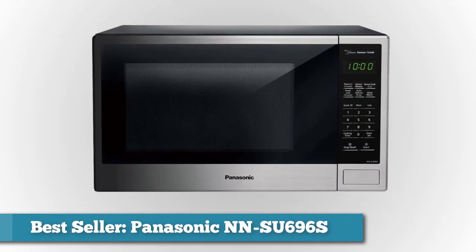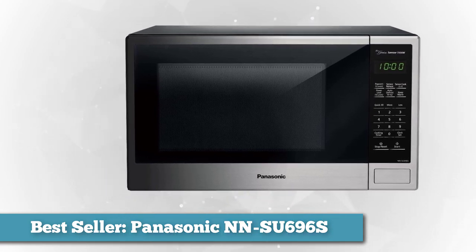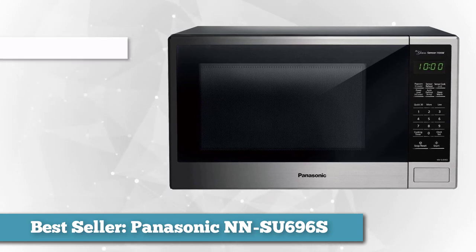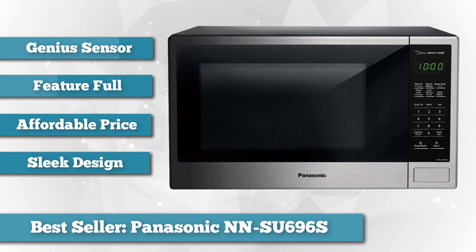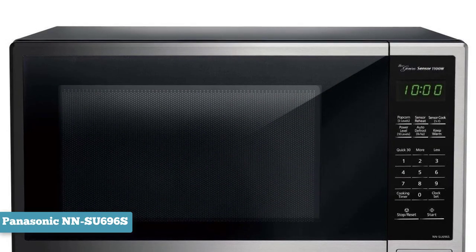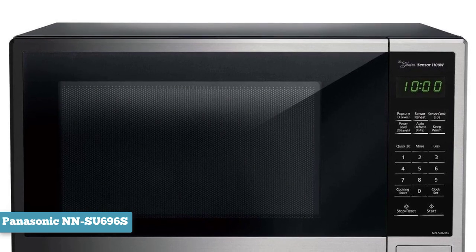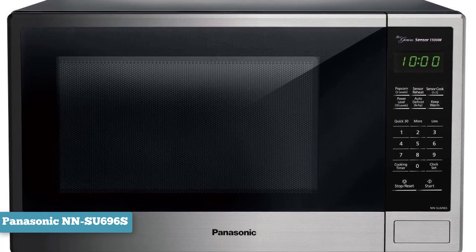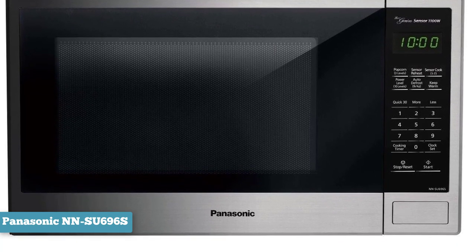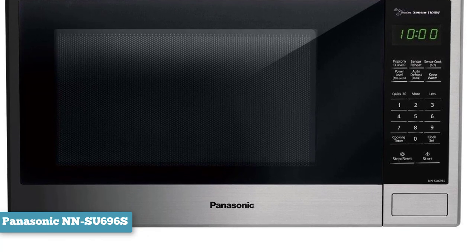To finish our list, we have the best-seller: Panasonic's NNSU-696S Countertop Microwave. This model has dropped in price, currently sitting at around $100, making it an affordable option for those looking for a little extra space and quick results. The NNSU-696S is a 1.4 cubic foot countertop microwave with 1,100 watts of power. It features seven pre-programmed buttons for specific foods including an advanced popcorn button, an add-30-seconds button, and a basic timer screen.